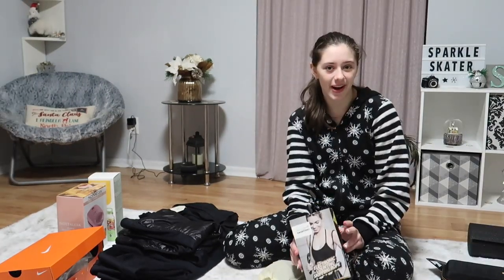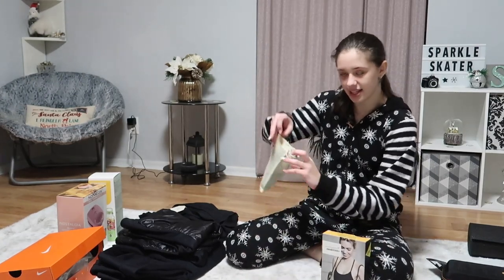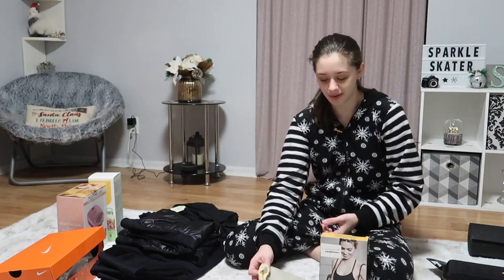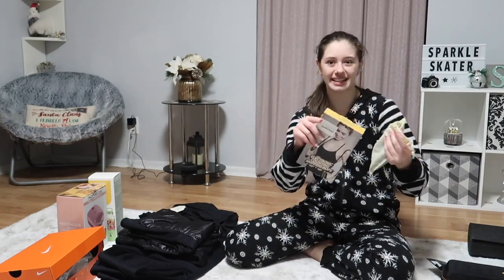I almost forgot about this — I opened this on Christmas Eve. I got an electronic counting skipping rope, or jump rope. It's in a little bag. You can choose to have a cord on it, or right now I have this invisible cord thing where you don't actually have to jump over the cord but it still counts your jumps. It's pretty cool and I'm excited to try it out.